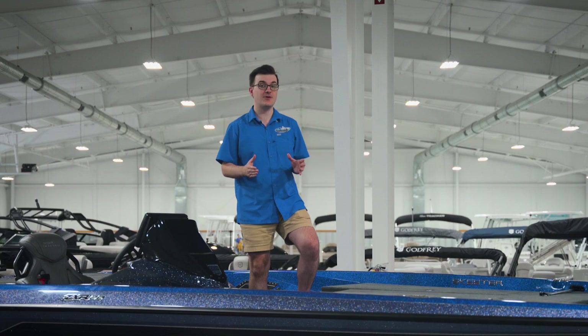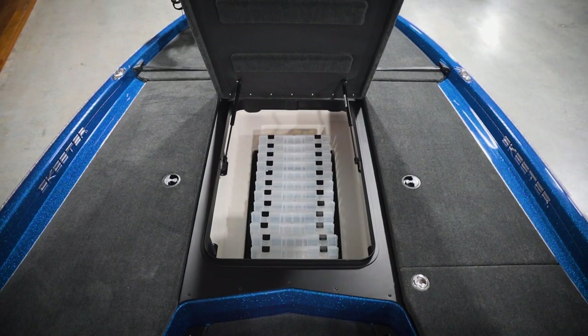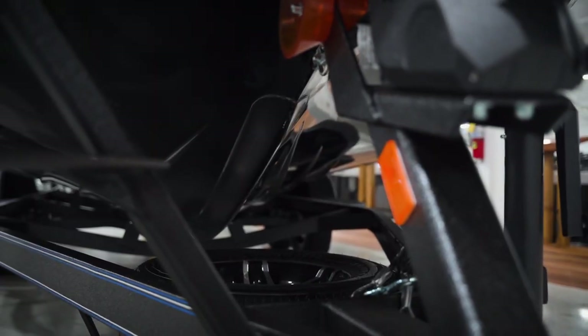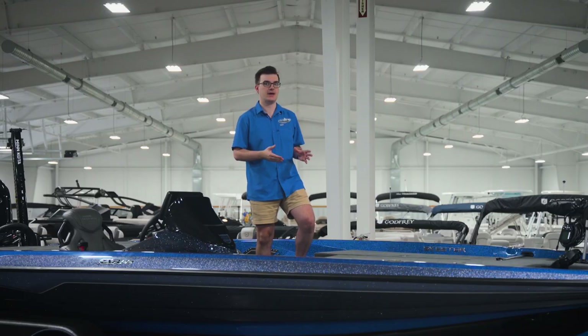In 2024, you'll see Skeeter sticking to many great features from last year. To name a few: the FXR-style front deck layout with one big center box, Hamby's kill guards, and heavy-duty 8-gauge direct graph wiring at each location.